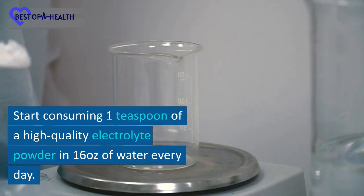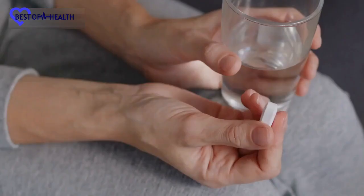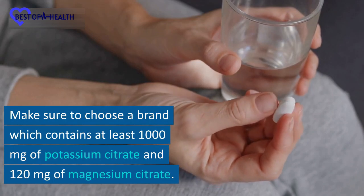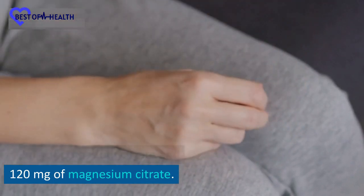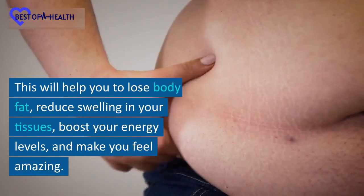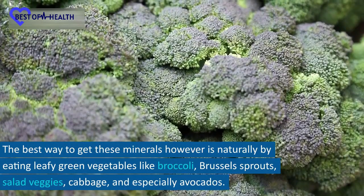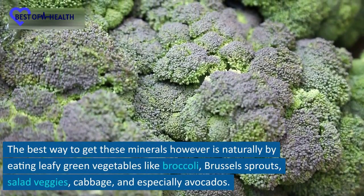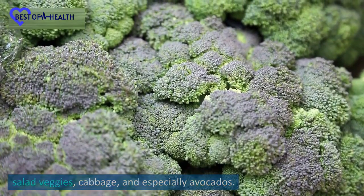Start consuming one teaspoon of a high-quality electrolyte powder in 16 ounces of water every day. Make sure to choose a brand which contains at least 1000mg of potassium citrate and 120mg of magnesium citrate. This will help you to lose body fat, reduce swelling in your tissues, boost your energy levels, and make you feel amazing. The best way to get these minerals however is naturally by eating leafy green vegetables like broccoli, Brussels sprouts, salad veggies, cabbage, and especially avocados.